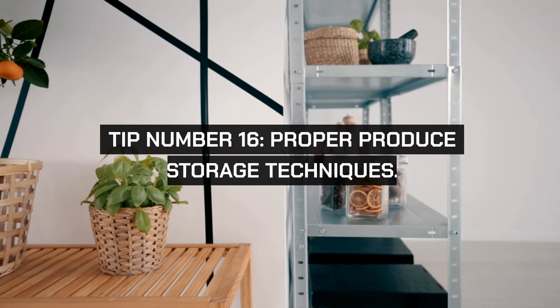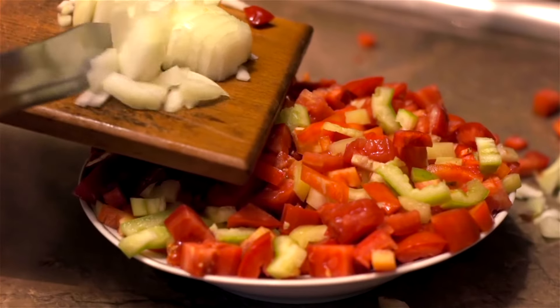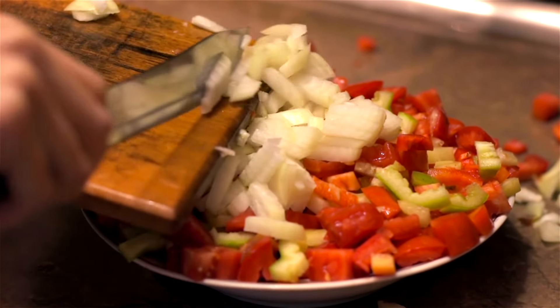Tip number sixteen: proper produce storage techniques. Research the best ways to store fruits and vegetables to maximize their shelf life. For instance, storing onions in a cool, dark place separate from potatoes can prevent them from spoiling quickly. Effective storage practices reduce waste and frequent shopping trips.